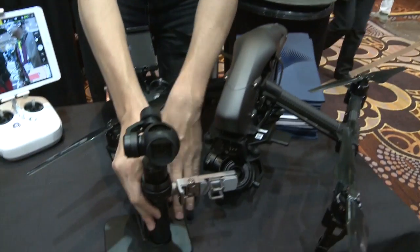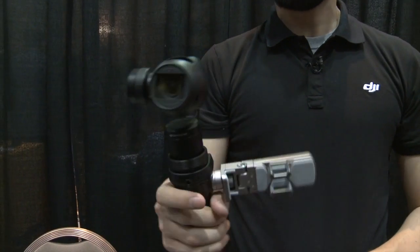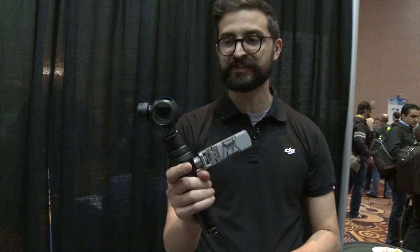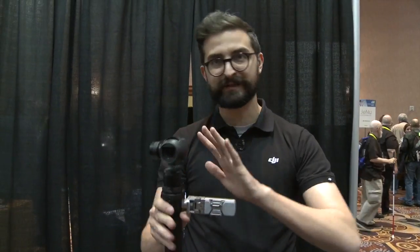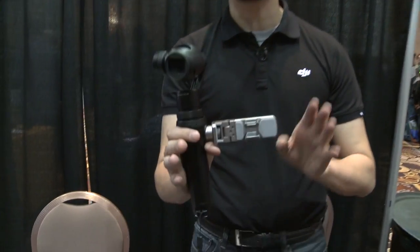Finally, we're showing off our Osmo, which is our handheld stabilizer. This was announced a little late last year, but this has been spreading all over the place — you see a bunch of them around here. It's a handheld stabilizer so that no matter how you're moving around, you're going to capture a beautiful 4K video. And this is at $599.